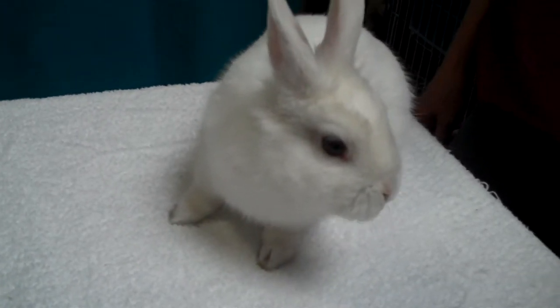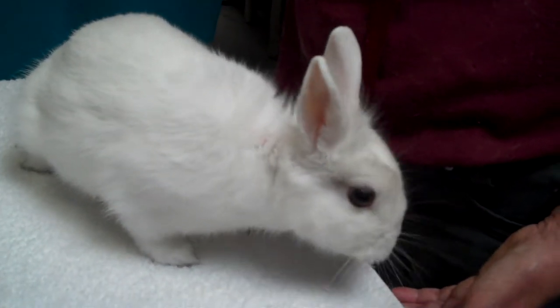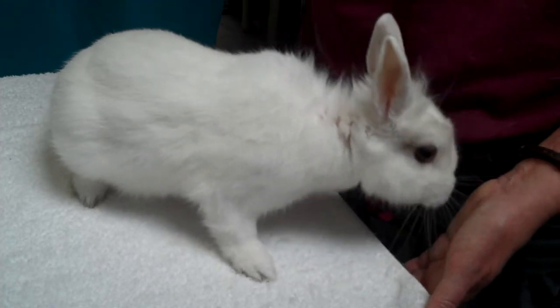Her owner surrendered her. We don't know why. But bunnies do take a little bit of time — you have to clean their cage, and sometimes people don't realize that it can be a little bit of work. But they're lovely, lovely pets.